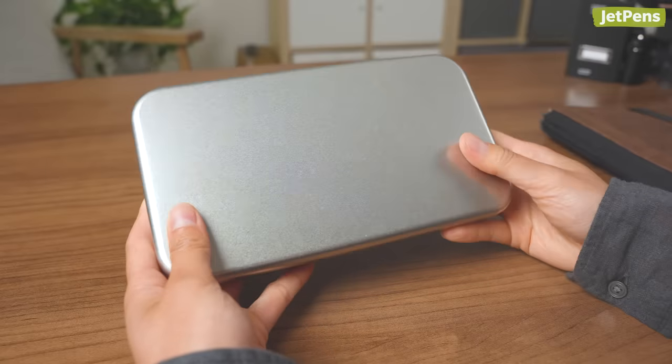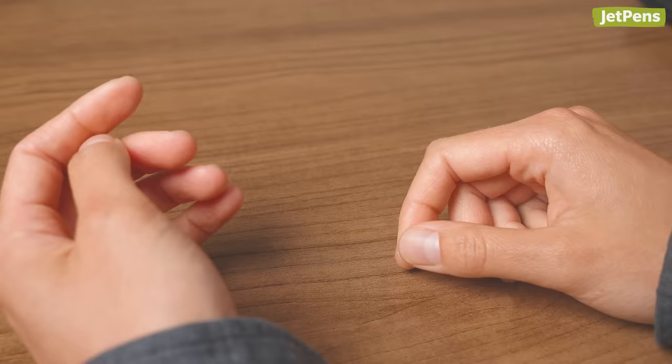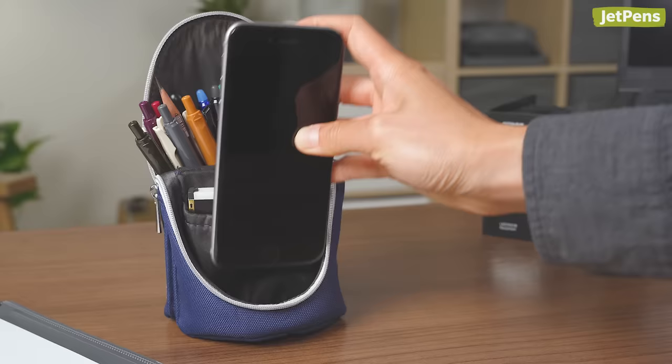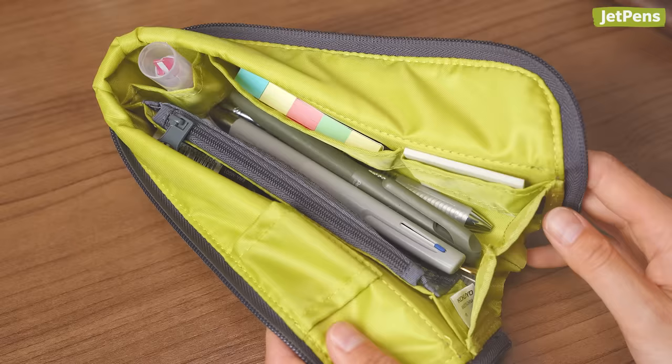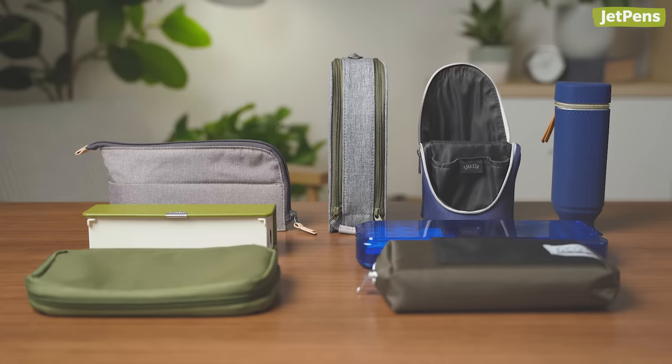Do you have a basic or boring pen case? Then it's time for you to upgrade to an over-engineered Japanese one. In this video, we'll be showing you some incredible pen cases with super cool features. For more videos like this, be sure to like and subscribe to our channel.